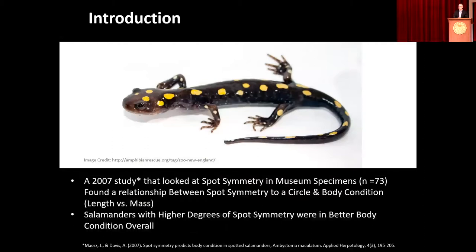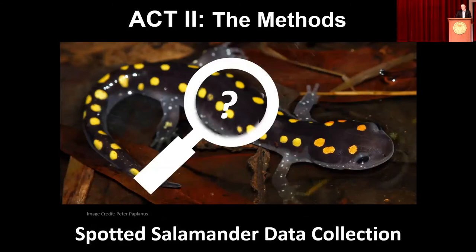Other research to date has examined the actual individual spots — the circularity of the spot — to see how circular the spot is and how that compares to body condition, which is length to body mass. There is a strong correlation: salamanders who have very circular spots are apparently also, in air quotes, healthier overall. Our understanding of this is still quite incomplete. The question for our project is: do these spots reveal deeper secrets, deeper patterns — what is the secret story written in the spots?